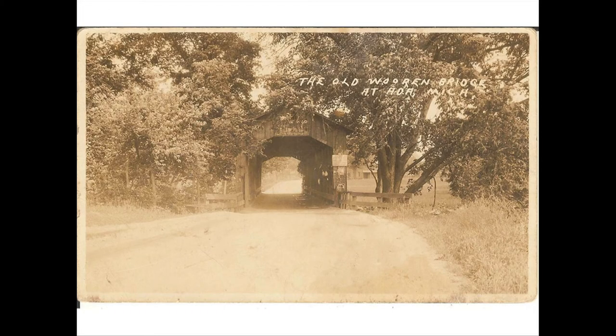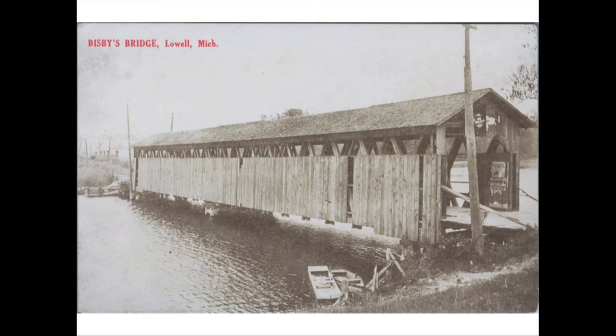Another bridge I'd never seen a real photo of and didn't know existed is Bisbee's Bridge in Lowell. I have no idea where it was, but it sits fairly low to the water. As you get into the town of Lowell, the Flat River is dammed up near a large green mill operation, so I'm assuming it was somewhere near there. The old Leonard Street Bridge was a landmark in Grand Rapids for years — it's a very long bridge, several hundred feet long, with six supports. I think it was dismantled, or perhaps taken out by a flood or log jam — I'll have to do more research.